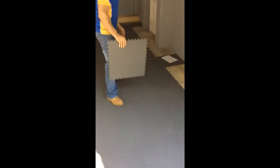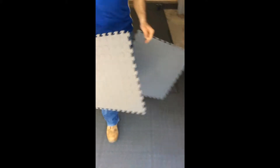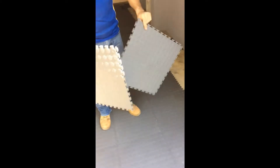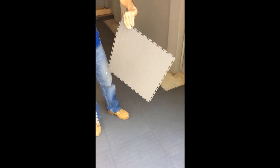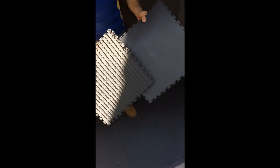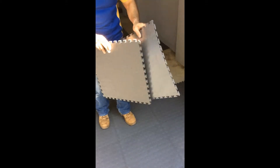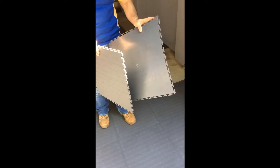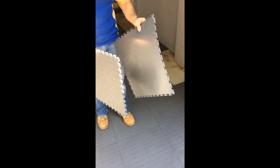I'll grab another tile to show you the difference in quality. This is a cheap tile that we found being sold as similar to the Norsk product. As you can see it's totally different — it's flat underneath, which can cause your concrete to sweat and smell over time. The locking mechanism is quite ancient and old fashioned and quite unprofessionally made.